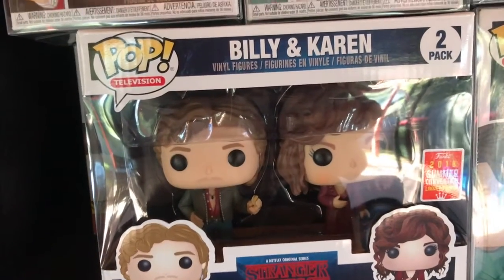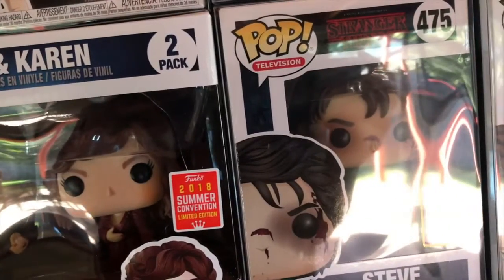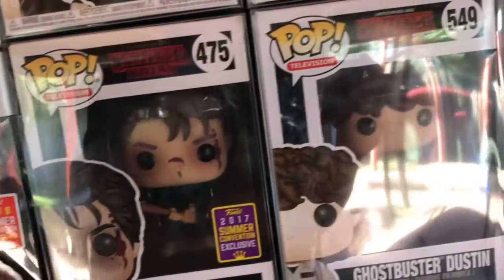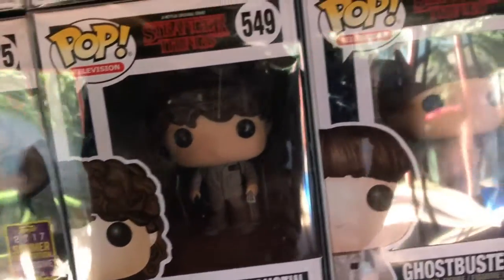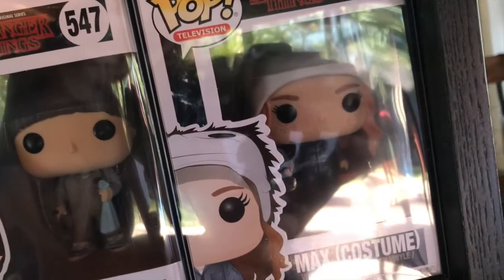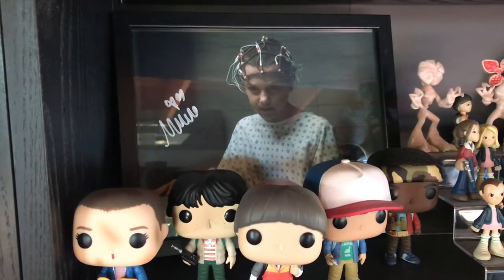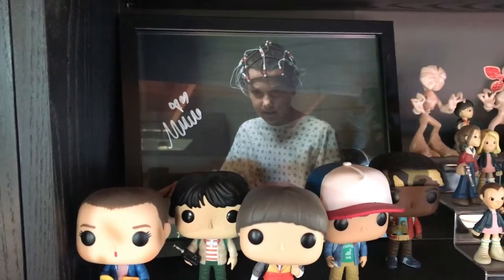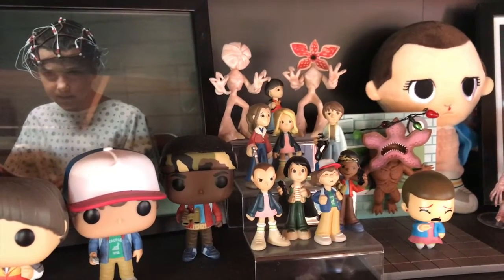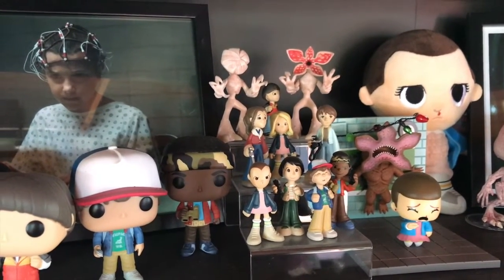We have the Billy and Karen 2-pack, which is one of the more recent ones that came out at SDCC. Then we have 475 Steve, which was last year's SDCC release. 549 Ghostbuster Dustin, 547 Ghostbuster Will, and 552 Max in costume. Mike, Will, Dustin and Lucas are right there, and I also have a framed signature that I got when I met Millie last year. Moving across, I have some of the mystery minis — this is all I got, I gave up. I got so many doubles and was so over it, but I'm pretty happy with how this shelf looks.